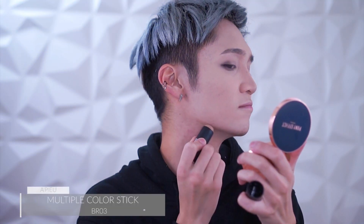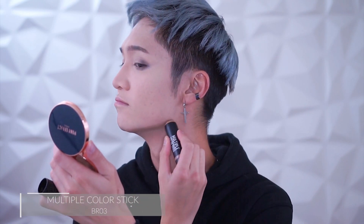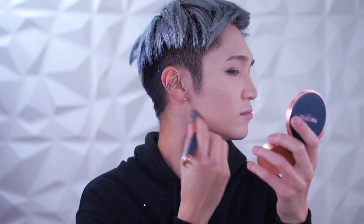I'm going to use this Apieu multicolor stick, which I'm really getting into. As usual, I'm contouring my jaw, because Jimin has quite — QUITE — a defined jawline. I'm going to attempt to, not even recreate it, but just make sure my jawline is visible.